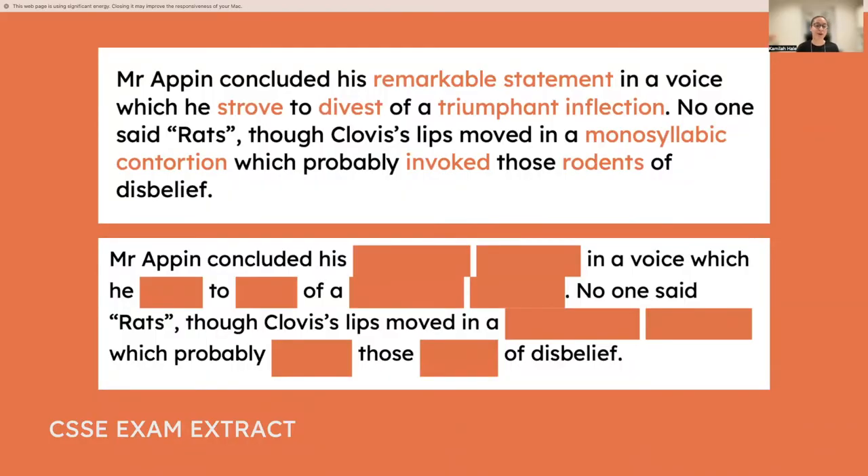To drive that point home — in an extract from the CSSE 11 plus exam from Essex, I've highlighted the tricky words, the less common vocabulary. If you block out those words, you lose so much of your understanding of the passage. When your child is presented with a passage with really advanced vocabulary they're not familiar with, this is effectively what you're showing them — a passage with words blocked out.